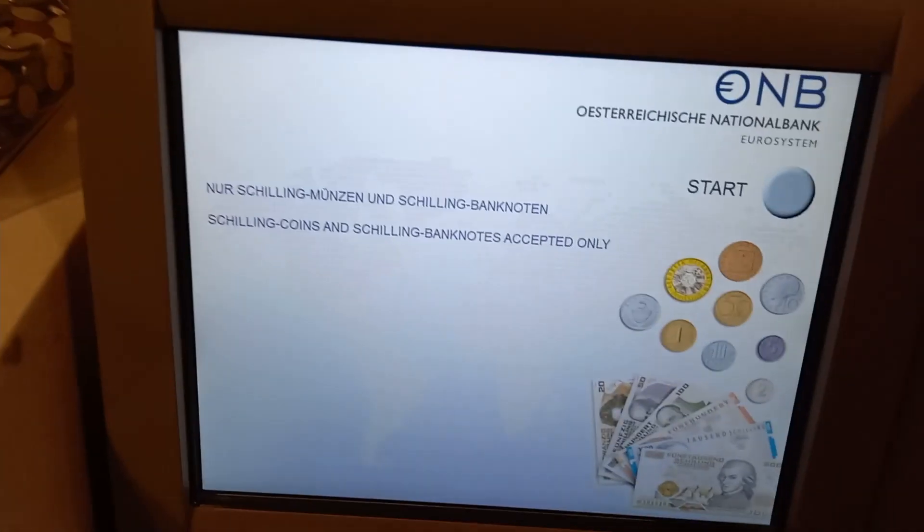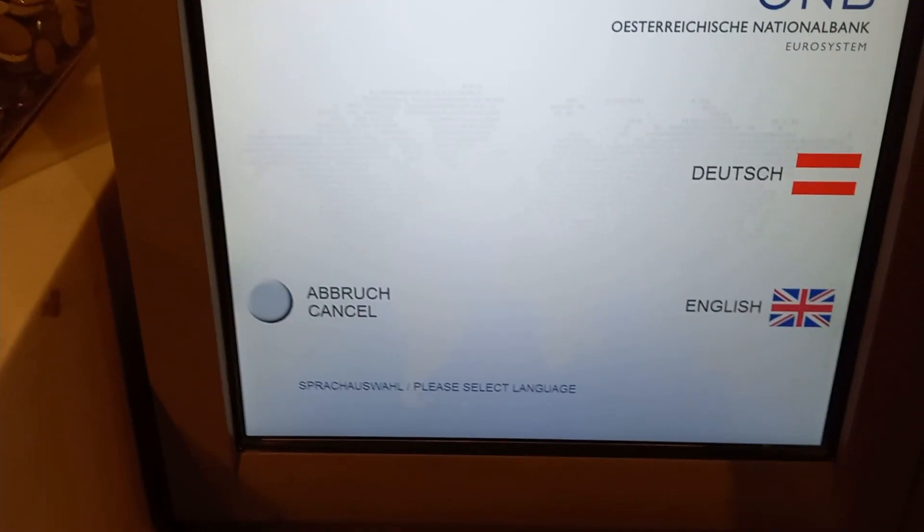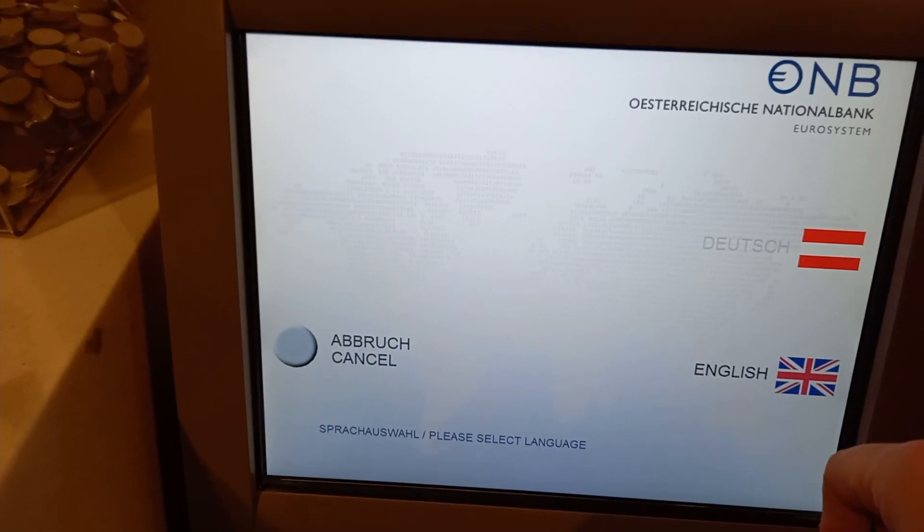I published a separate video already, but at the national bank I exchanged all my old shilling coins into euros.